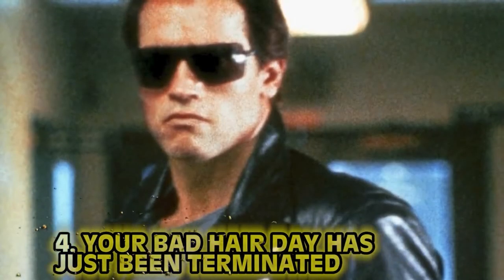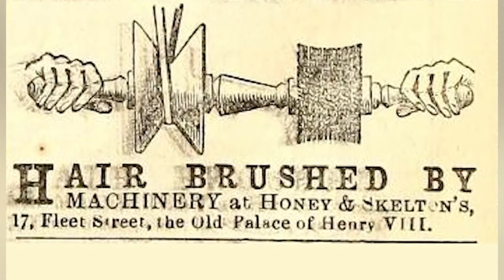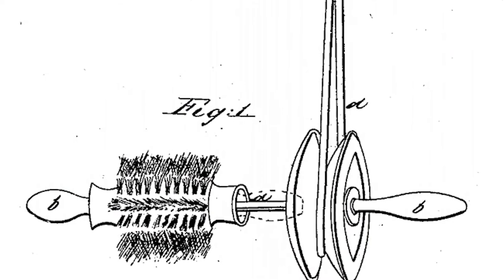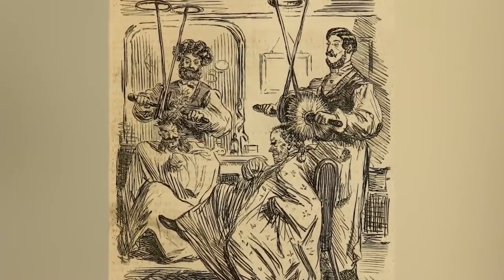Number 4: The Rotary Hairbrush. In the age of industrial revolution where machines go and go, may I introduce the rotary hairbrush. Why brush your own hair when an over-complicated machine can do it for you? At the time it kind of made sense — machines felt like they were the way of the future, and they were kind of right. But at this rate, everything in the home would have intricate pulleys or a steam engine attached. Steampunk anyone?